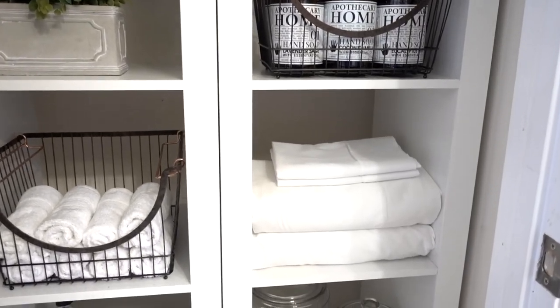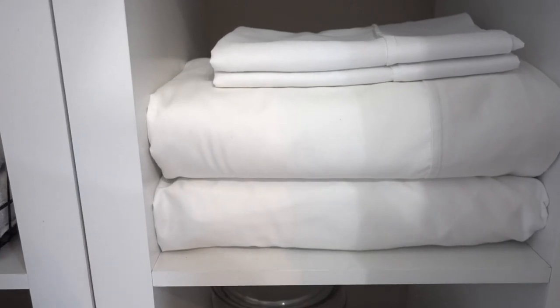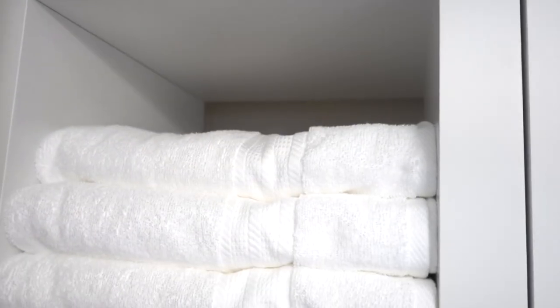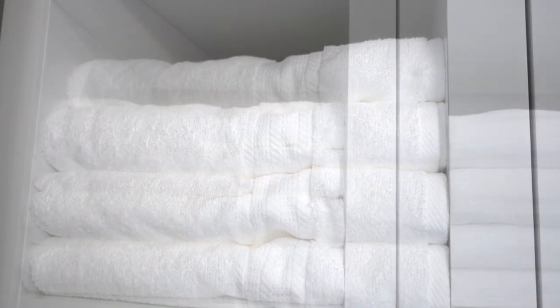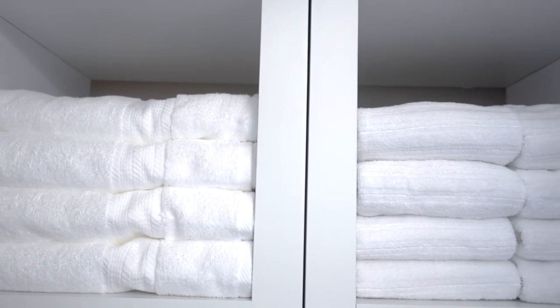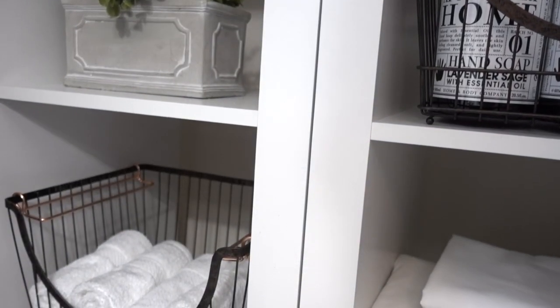How many sheets and towels do you really need? I get this question quite often on my Instagram, and my answer is two to three sets of sheets per bed and three sets of towels per person. One set goes on the bed or towel rack, and the other stays in the closet — or one could go in the hamper. This will keep your linen closet from getting out of control.